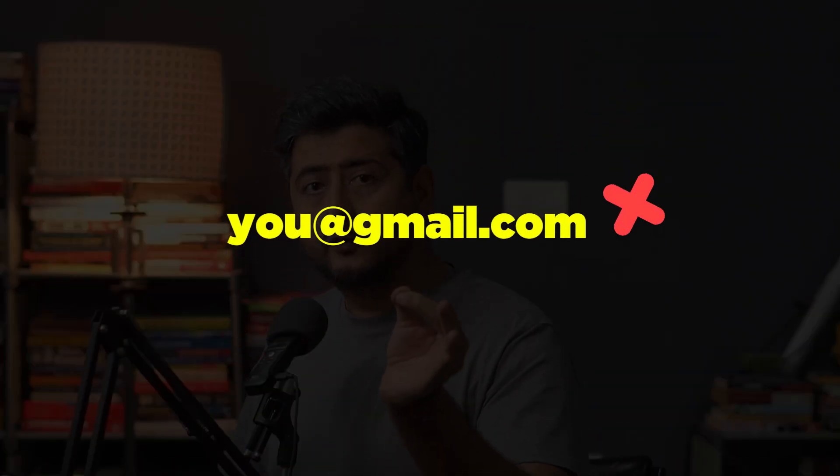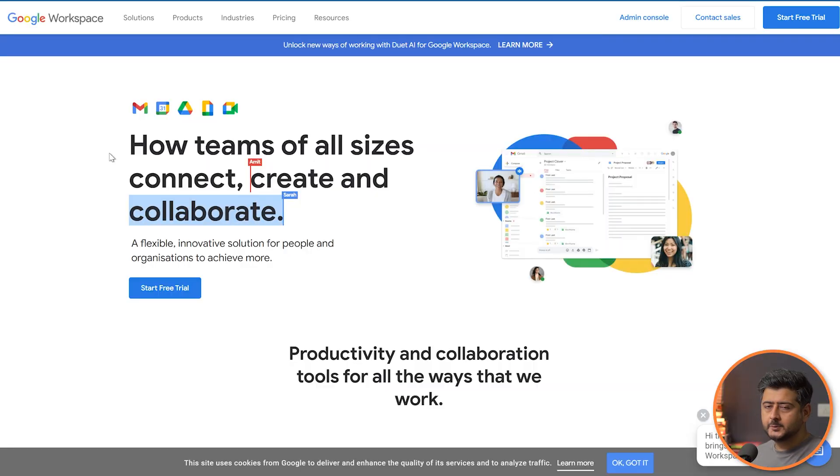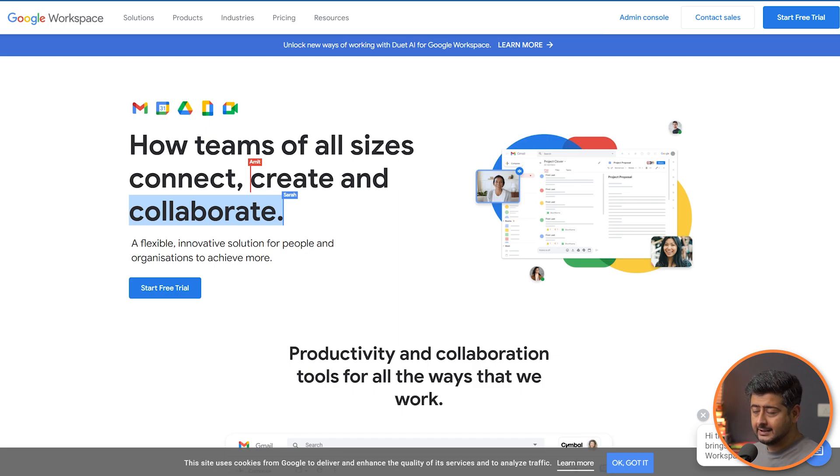In this video I'm going to show you how to get a professional email address for absolutely free or for a very affordable price depending on what you want. The first option people consider is Google Workspace or Microsoft 365 — just sign up, connect your domain name, and get email addresses. They're both great services; we use Google Workspace in our company, but we're a pretty large company with 300 employees. For a team of your size or if you're just starting out with one or two people, you might not need to pay $10 a month for Google Workspace.